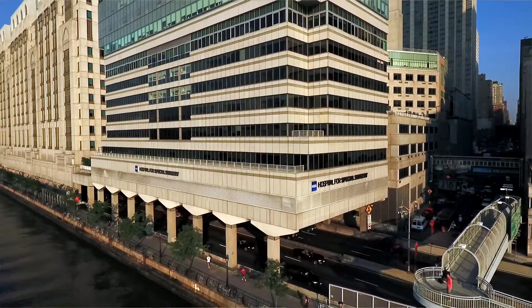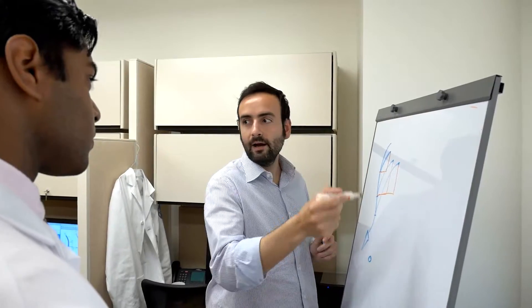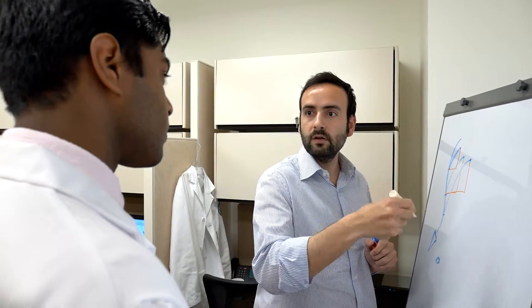At HSS Spine, a critical component of our team is the research team, and I think the patients often don't recognize it — they don't see it, it's not immediately apparent — but it's a large team of over 20 full-time dedicated spine researchers that are constantly helping us to improve what we do.